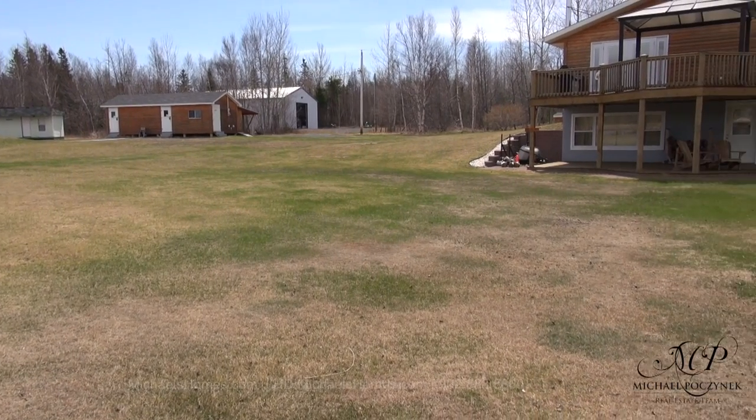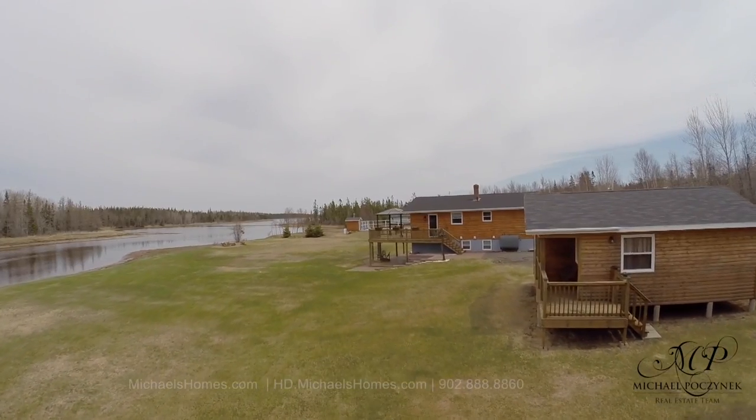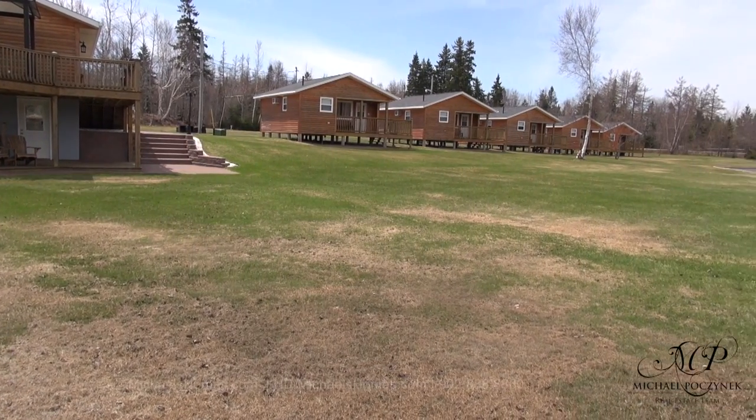In the distance there is a deluxe utility building. Next we're going to go through this waterfront house, which is included in the package, and here's another quick view of the five cottages.